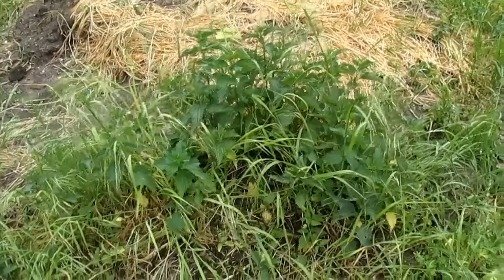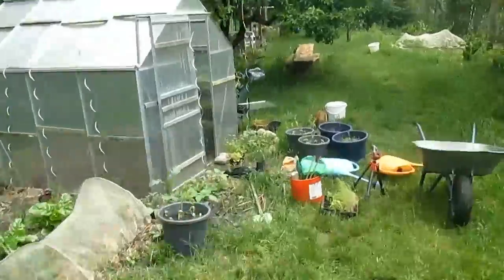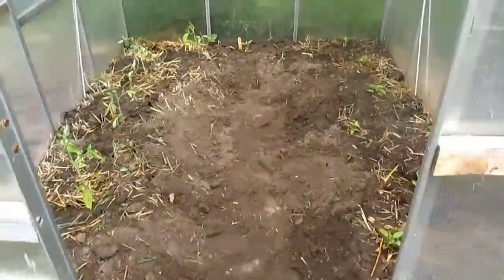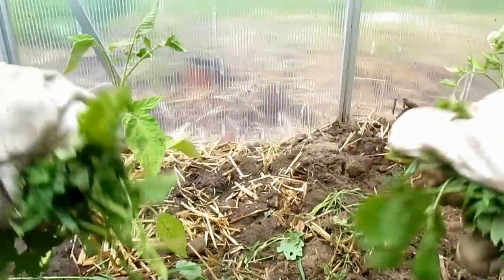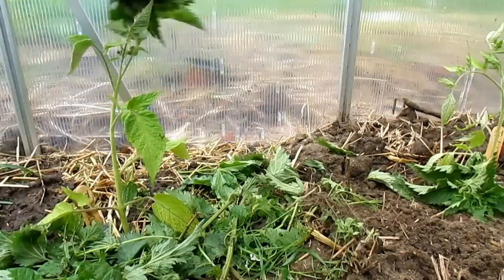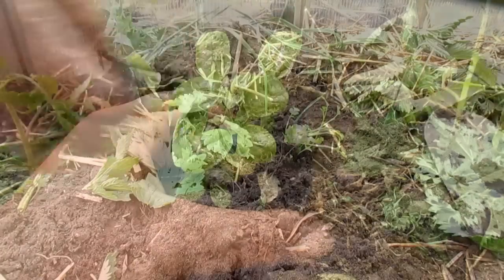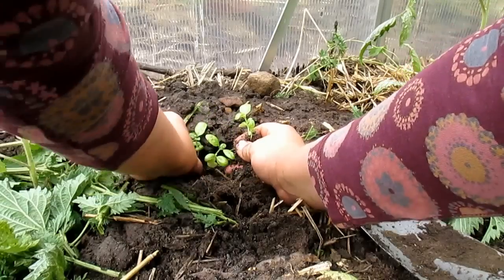Und jetzt hole ich mir noch ein bisschen Brennnessel-Mulch. Den möchte ich gerne um die Tomaten legen und vielleicht auch ein bisschen um die Paprika-Jungpflanzen. Und dann wird noch der Basilikum reingepflanzt und der Salat. Die Brennnessel ist ein absolut toller Stickstoff-Lieferant, ein ganz toller Mulch, denn die Tomate liebt die Brennnessel. Ihr könnt sogar in das Pflanzloch Brennnesseln reingeben, mit Erde bedecken, die Pflanze draufsetzen und ihr habt einen ganz tollen organischen Brennnessel-Dünger. Auch die Brennnessel-Jauche ist ein super Dünger im Sommer, und wie ich die herstelle, das zeige ich euch in diesem Video.